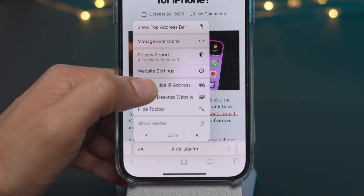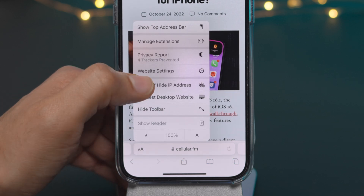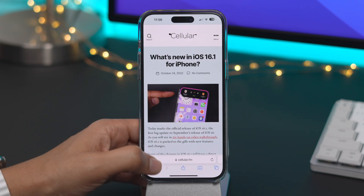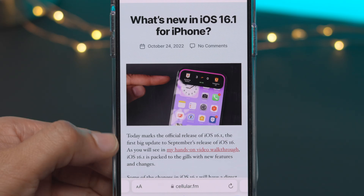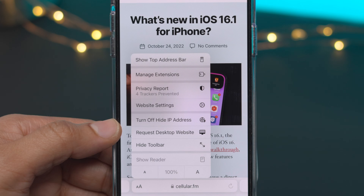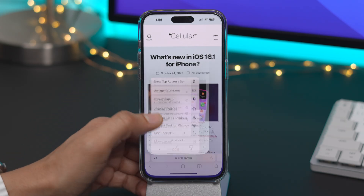When you tap the button again, you can turn Hide IP Address back on, basically re-enabling Private Relay, or you can simply reload the page to disable it as well. This can be a very handy feature if you're encountering issues where the website isn't presenting itself like it normally does because it doesn't know your IP address or location. You can turn this off on a site-by-site, case-by-case basis.